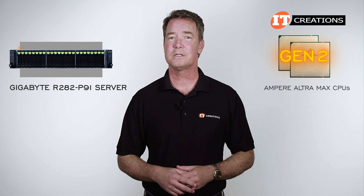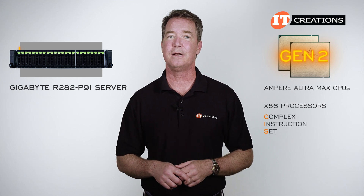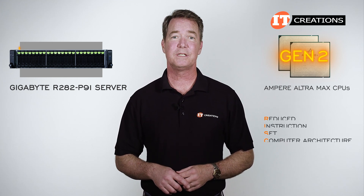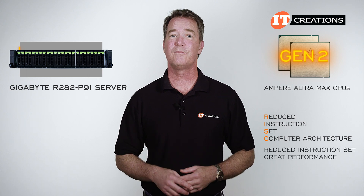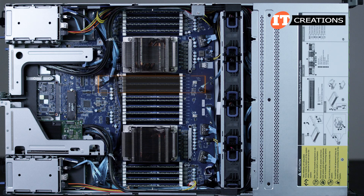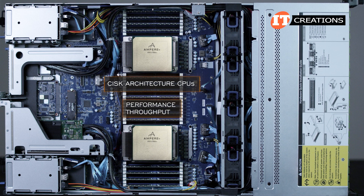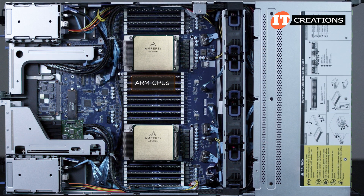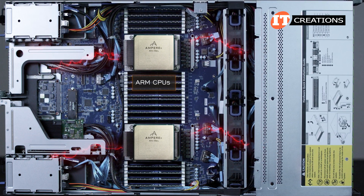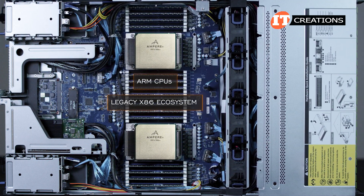Other more familiar processors — X86 processors — have a CISC, or complex instruction set computer architecture. RISC architecture offers a reduced instruction set but still delivers great performance with less power. Those CISC architecture CPUs have prioritized performance and throughput over power consumption and in general produce more heat. ARM CPUs consume significantly less power and as a result produce less heat than what Ampere is calling a legacy X86 ecosystem.